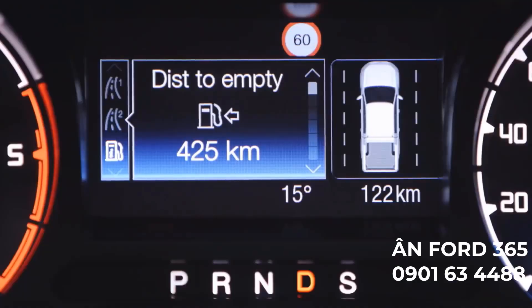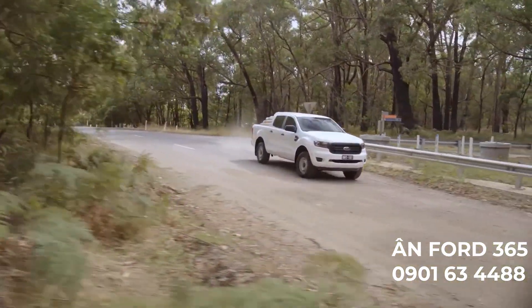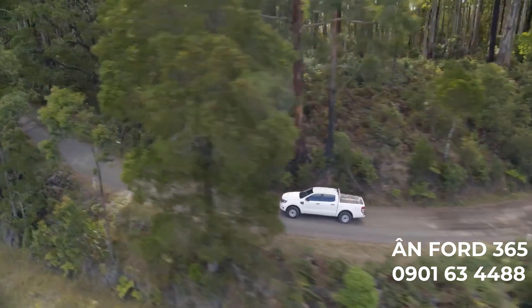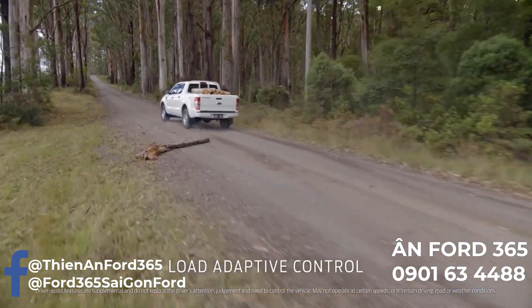There's a number of tech features in this truck, like lane-keeping aid to prevent drifting, or load-adaptive control that corrects sudden uneven weight displacement in a load. If you carry heavy loads, you'll know how useful this is.